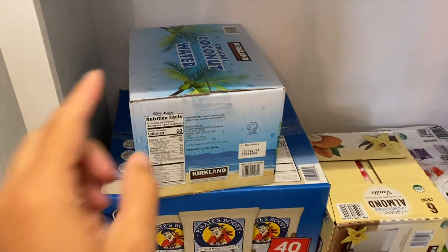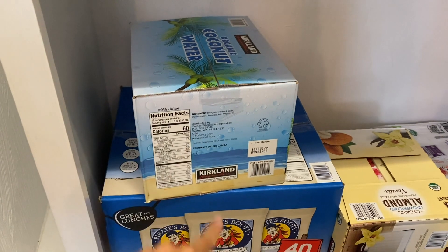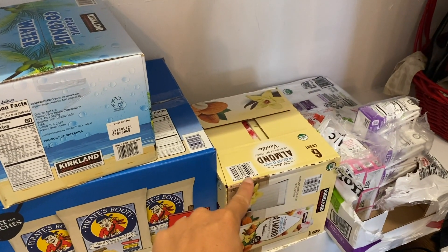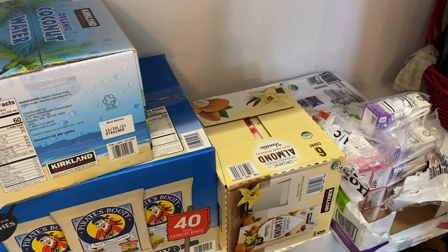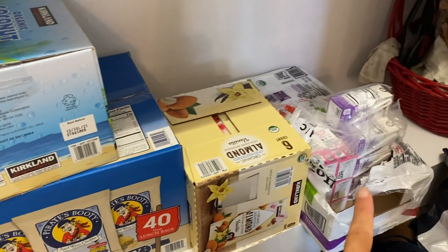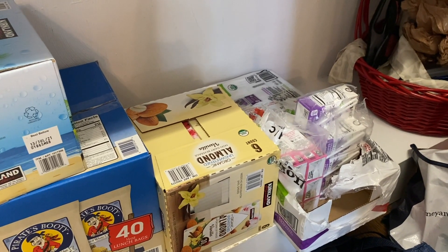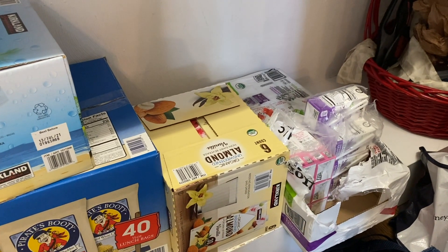Some of the bigger bulk items: I grabbed a case of coconut water, Pirate's Booty for the boys. Someone recommended getting the almond milk — it's shelf stable so at least I'll always have it. I go through at least a gallon a week of almond milk, so it'll be nice to have some backups and not have to go to the grocery store every single week to get fresh.